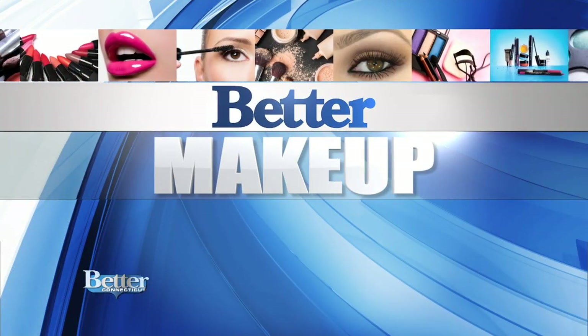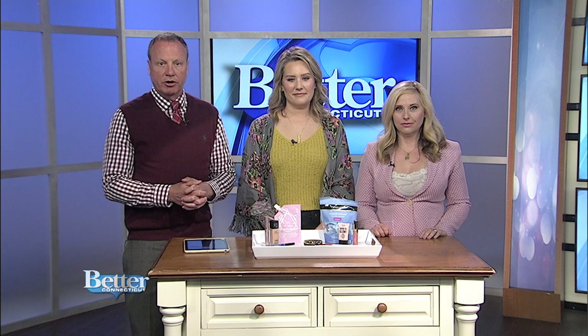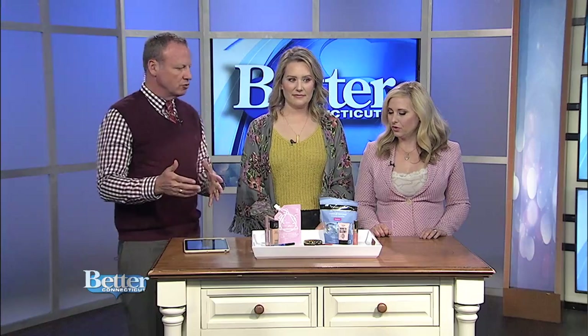It is time now for Better Makeup, and today it's all about beauty on a budget. Erin Infantino is a makeup artist and owner of Simply Gorgeous by Erin. She's showing us beauty products you're going to find at the drugstore, which can save a little bit of money.